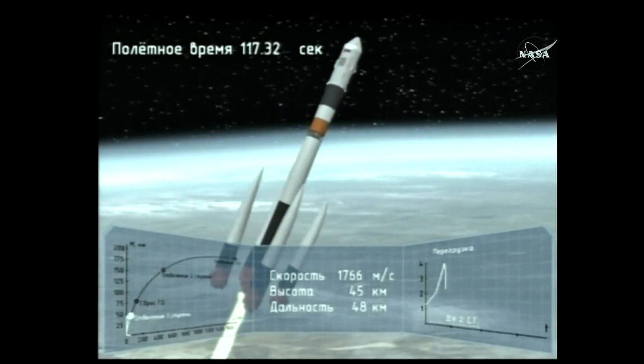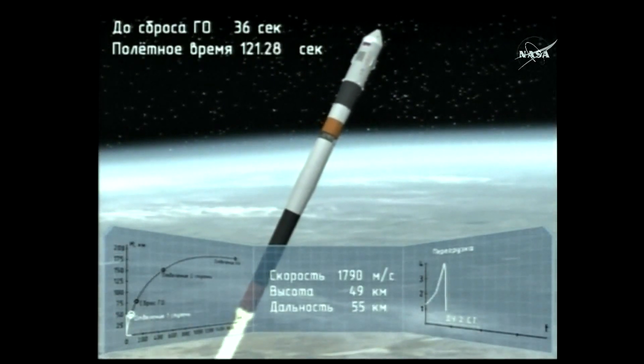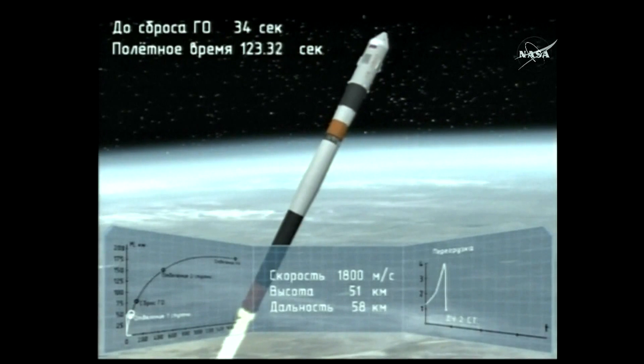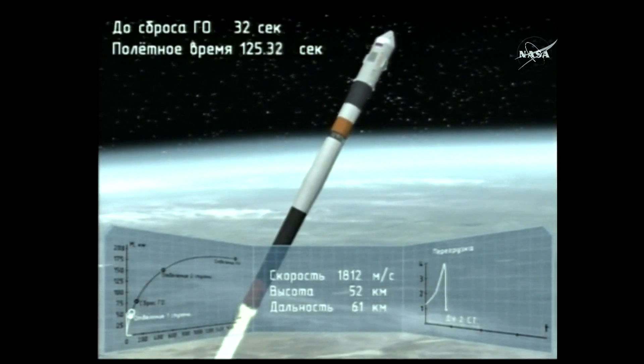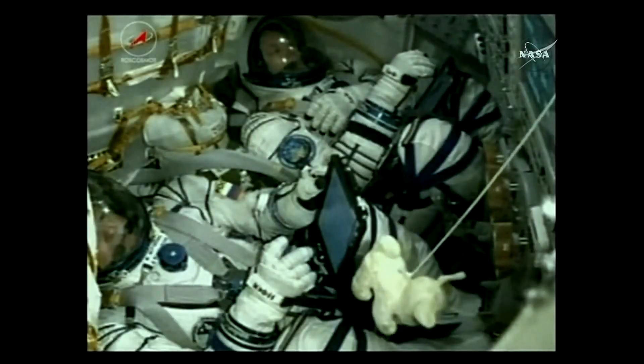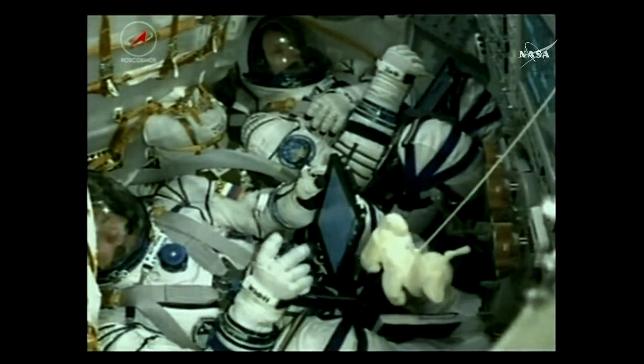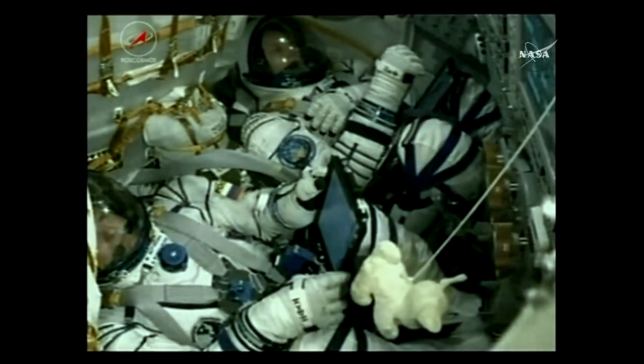Confirmation that the escape tower has been jettisoned and the first stage has been jettisoned. Those four strap-on boosters have completed their job and dropped away. The vehicle is already at an altitude of about 28 statute miles, traveling at about 3,350 miles an hour. Thumbs up from Jack Fisher — everything continuing to go great.